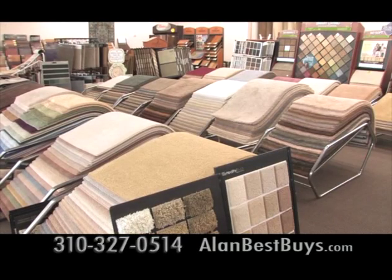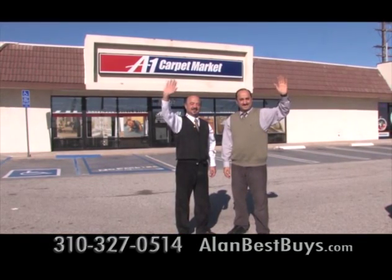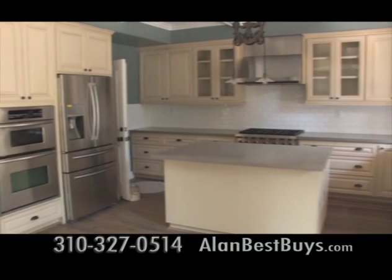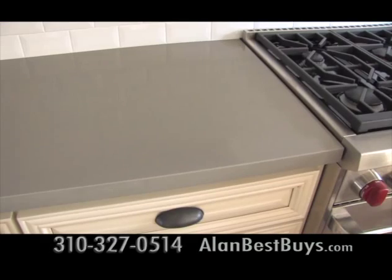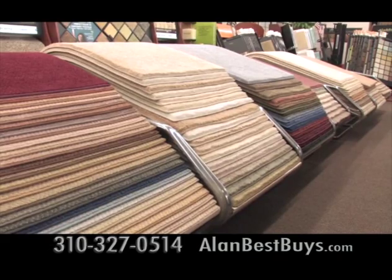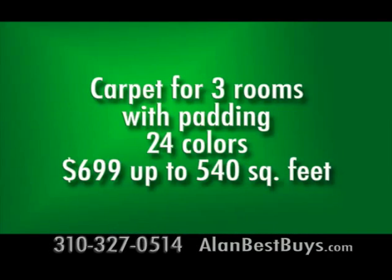The President's Day sale and the Chinese New Year's sale are on now at A1 Carpet Market in Torrance. A1 Carpet Market completely remodeled a home with new kitchen cabinets, Caesarstone countertops, a tile backsplash, new wood floors, and new walls. Now A1 Carpet Market has a special on carpeting: get carpeting for three rooms with padding, your choice of 24 colors, all for $699, up to 540 square feet.